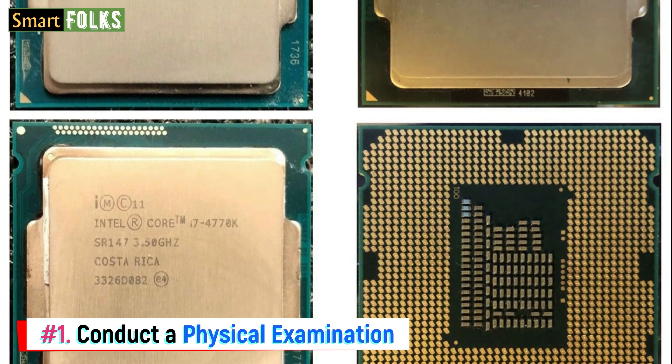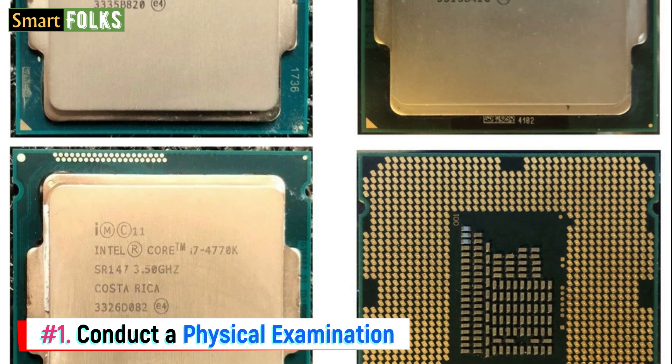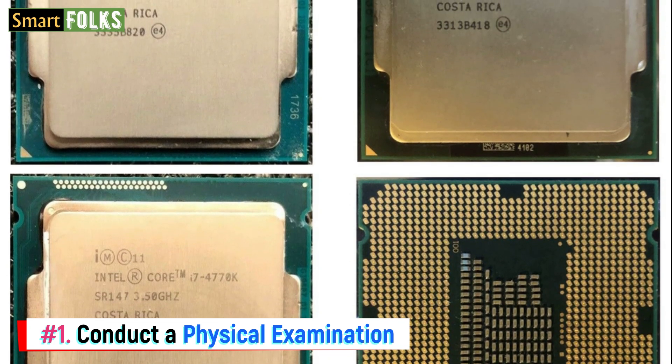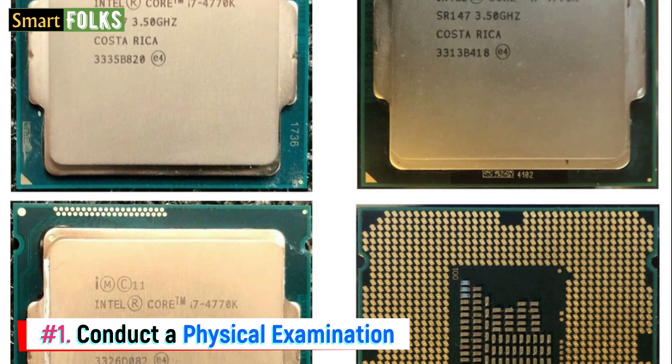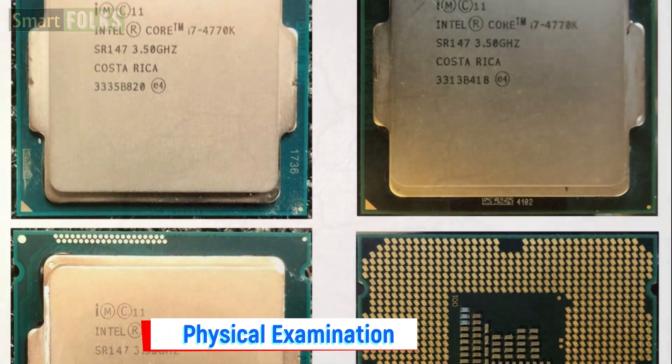Before printing false information on the CPU lid, some scammers may buff it down, giving it a much smoother, glossier appearance than it really has. Additionally, be cautious when handling packaging that seems to have been tampered with or deviates from the manufacturer's usual style and composition.